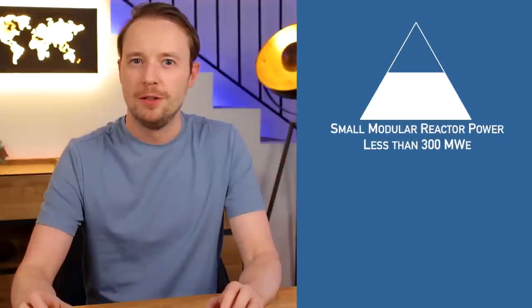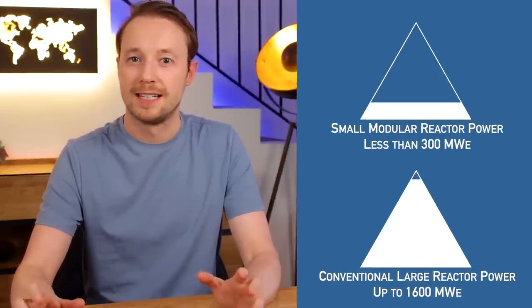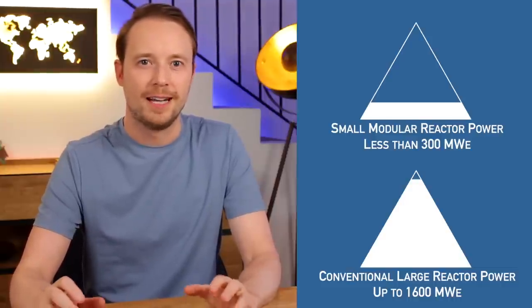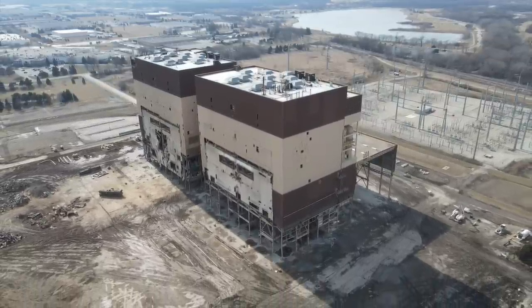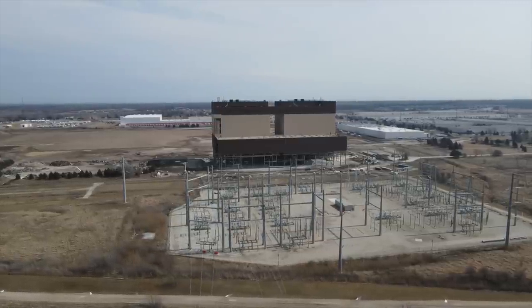As the name implies, small modular reactors are, well, small. They're generally considered to be nuclear reactors with electrical output of less than 300 megawatts, compared to the upwards of 1,600 megawatts of large conventional reactors. This obviously means there can't be a one-to-one replacement of large plants, but what they lack in size, they make up for in number.